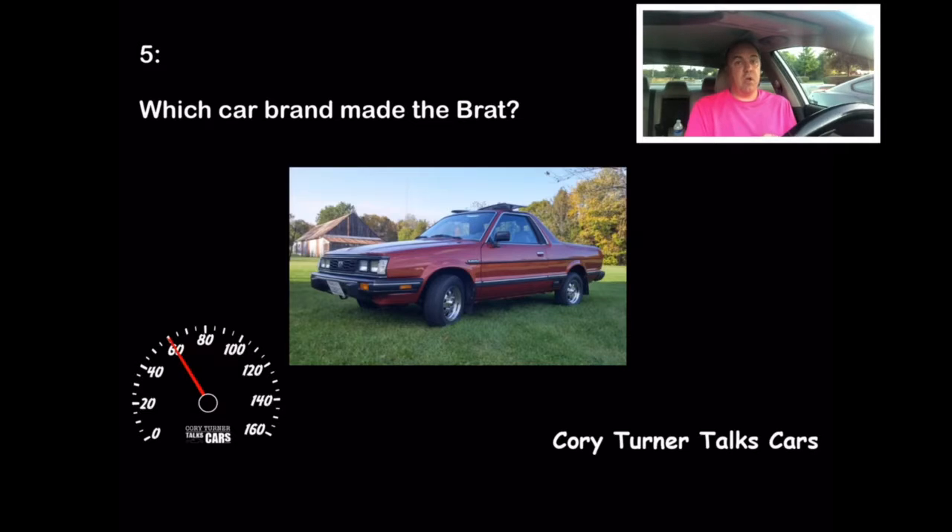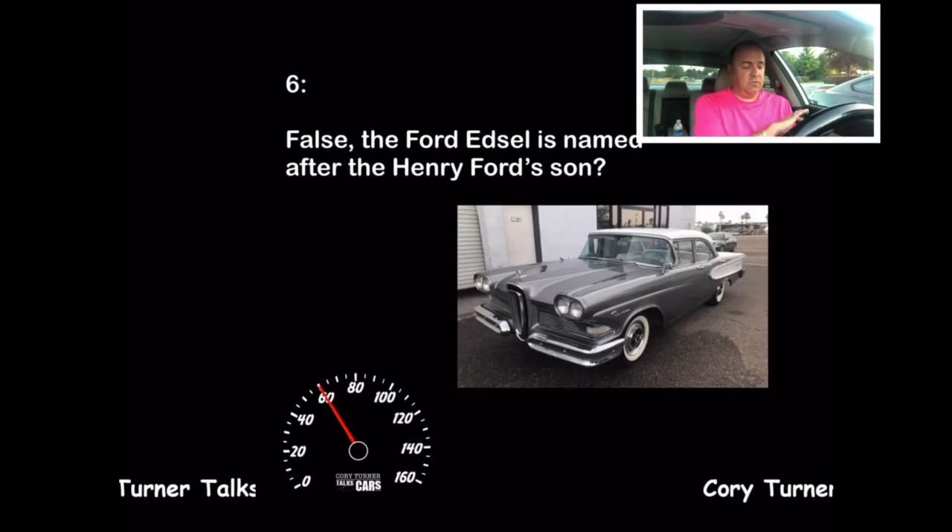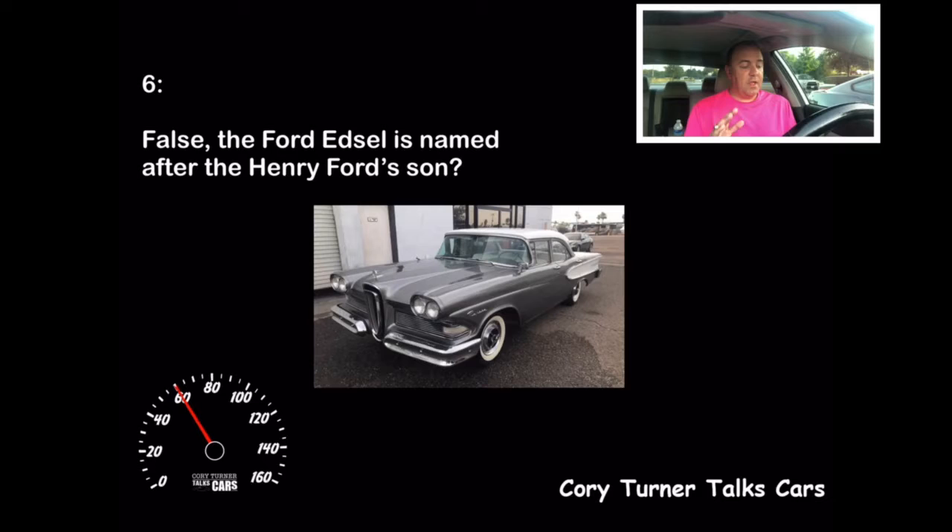It's time for our final question. True or false: The Ford Edsel is named after Henry Ford's grandson. The answer is false — the Ford Edsel is actually named after Henry Ford's son. And from what I understand, Henry Ford II was not thrilled about that. The Edsel was the wrong car at the wrong time — its identity, where did it fit among Ford, Mercury, and Lincoln? It was kind of a mess.